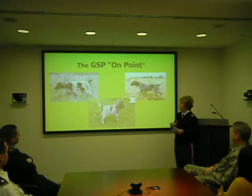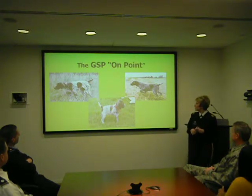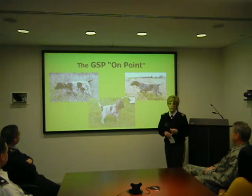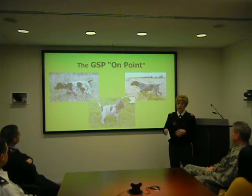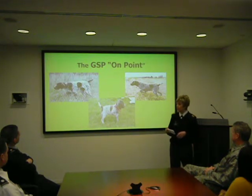So what breeds make up this dog? There's no firm confirmation on what breeds make up the German Shorthair Pointer. However, it's thought that they are made up of a Spanish Pointer, a German Bird Dog, a Bloodhound, a Foxhound, and later on they added an English Pointer to give the breed some speed and agility.